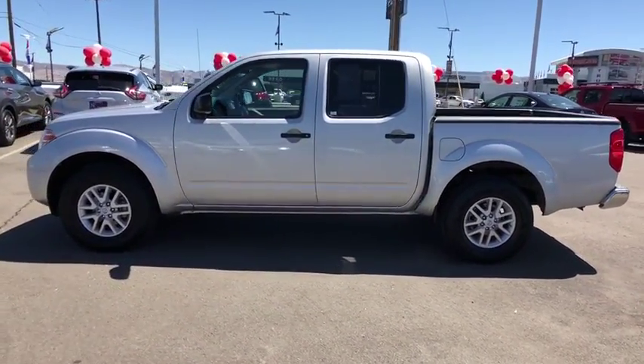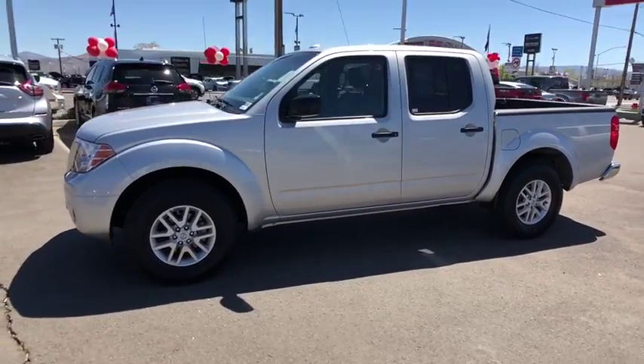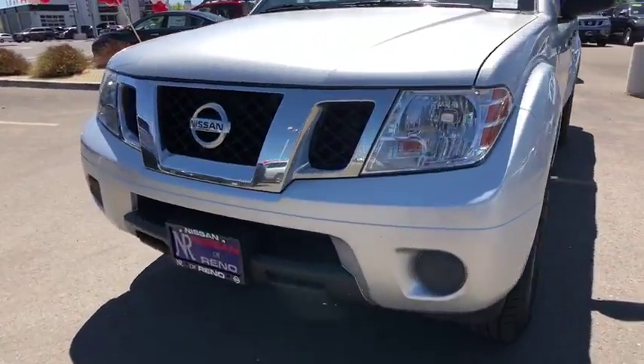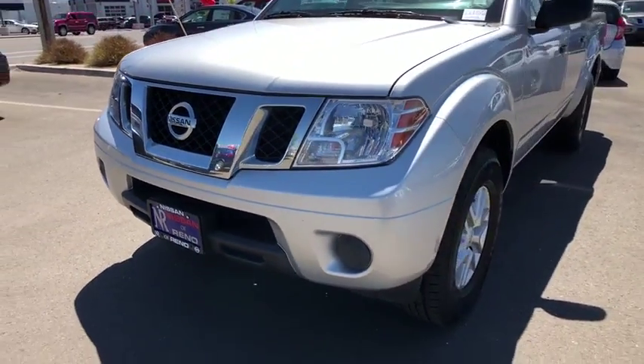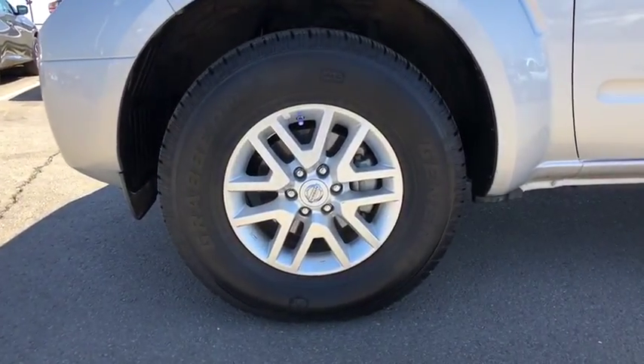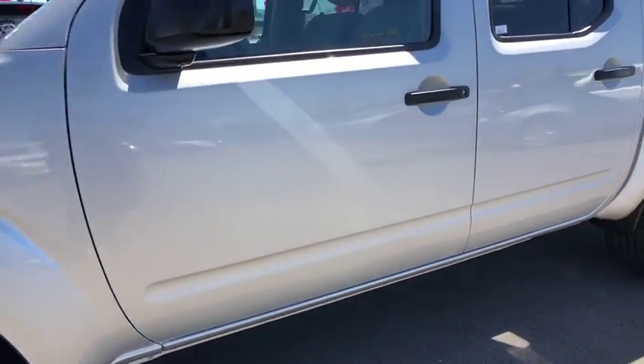CD player, bucket seat, passenger airbag, child safety locks, rear-head airbag, intermittent wipers, auxiliary audio input, and variable speed intermittent wipers. This vehicle is Carfax certified one owner and qualifies for the Carfax buyback guarantee.